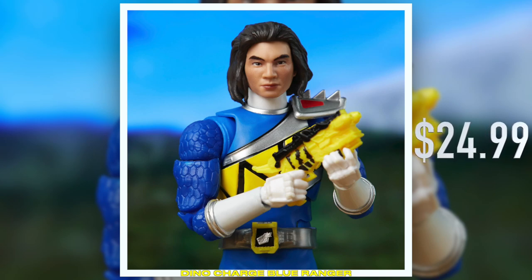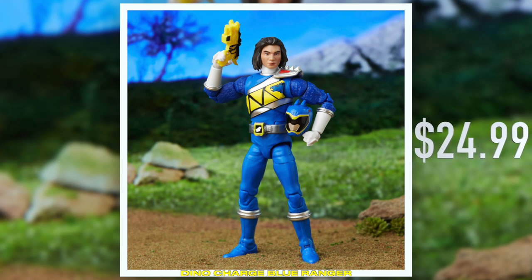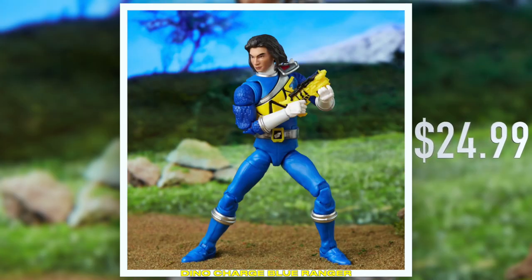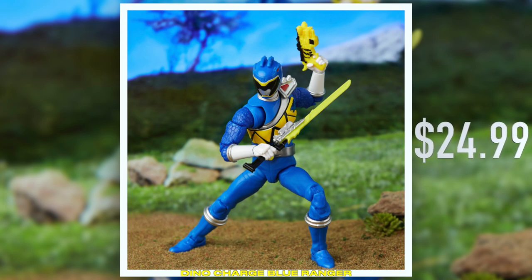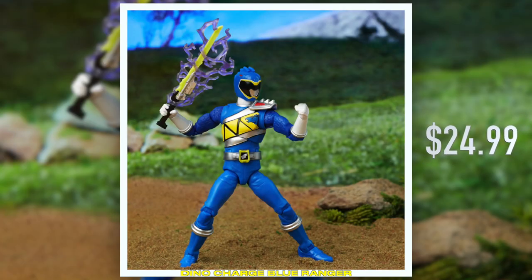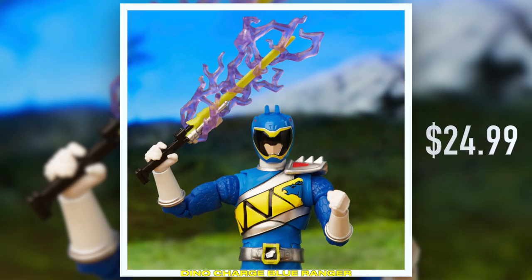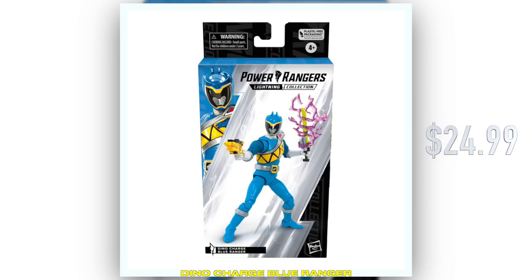First, we revealed during Power Week our unfrozen caveman, Koda, from Dino Charge. This is going to be a first look at the physical product. Koda from Dino Charge comes with his core team weapons, the Dino Charger and the Dino Saber, with a lightning blast effect that accompanies the Saber.